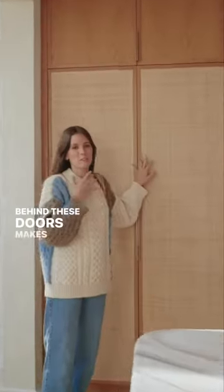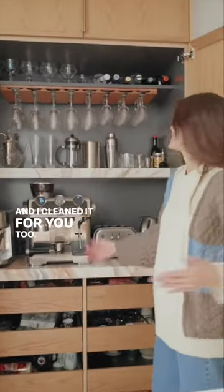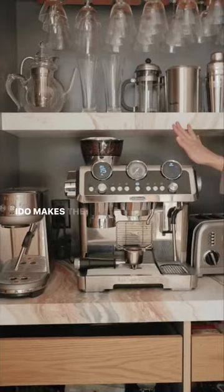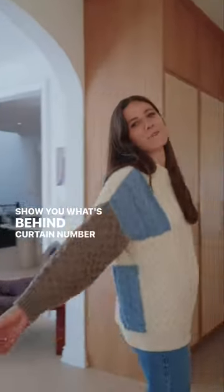Behind these doors makes me really happy, and I cleaned it for you too. This is our coffee and cocktail station. Dodo makes the best cappuccino ever. I'll show you what's behind curtain number two.